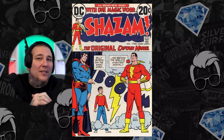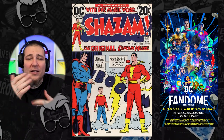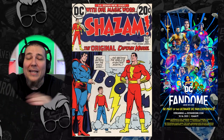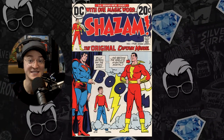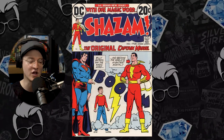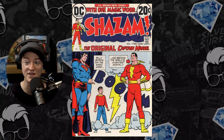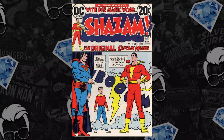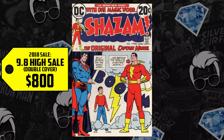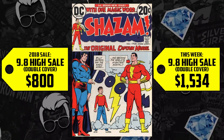Next on the list, at number nine, we're talking a double cover — Shazam number one. You knew there had to be some Shazam keys after DC fandom, and this issue is important. It's published after DC successfully sued Fawcett 20 years prior because of the likeness to Superman. Here we are, Shazam number one with Superman on the cover, and he's not even in the issue. Some of these covers were made in error, and there were two of them by mistake. A 9.8 double cover hasn't seen a sale since 2018, when it sold for $800. Recent sales at 9.8 land at $1,000, making it no surprise we see a 92% uptick — new high of $1,534.